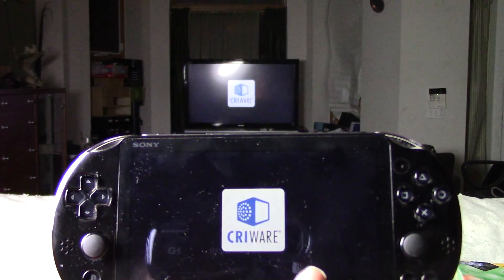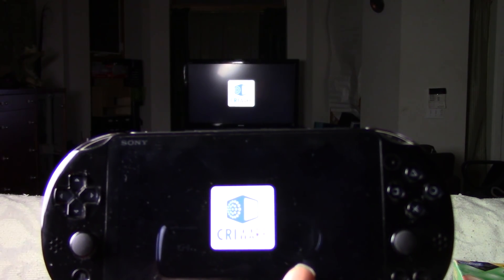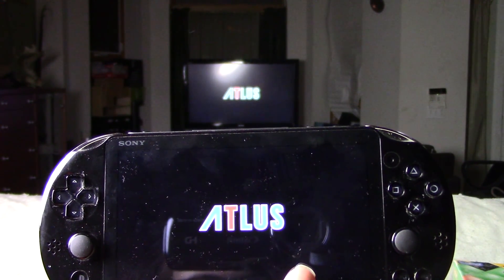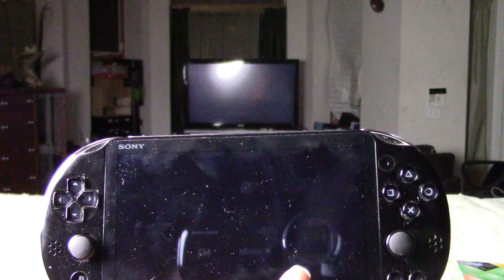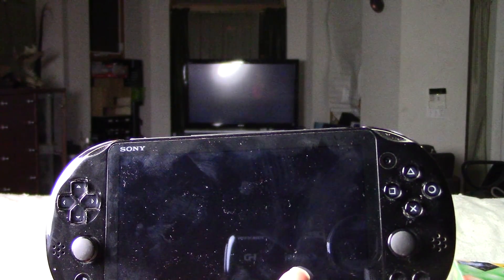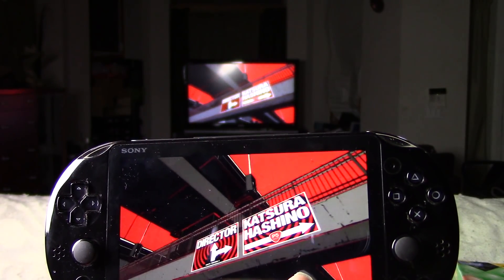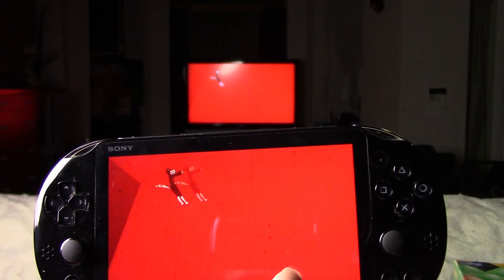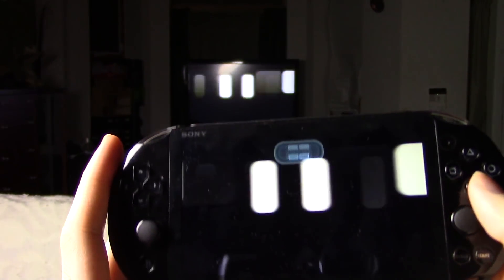Excuse the style of recording here — it looks like a mid-2000s YouTube video. As you can see, buttons all work just fine. There's no discernible lag on my end at least. I'm keeping the sound off because I don't want to get copyright struck by Atlus. But yeah, as you can see, no input lag.